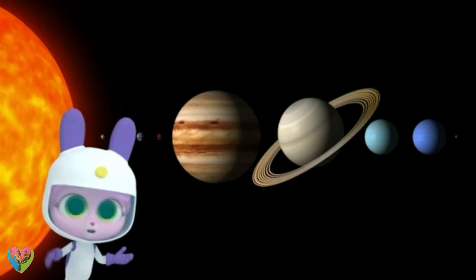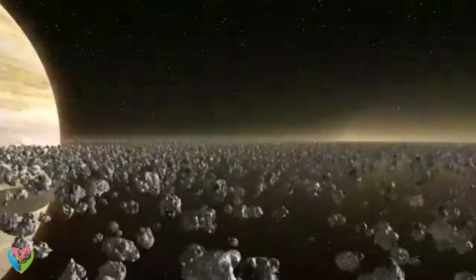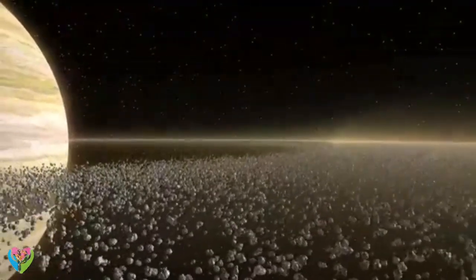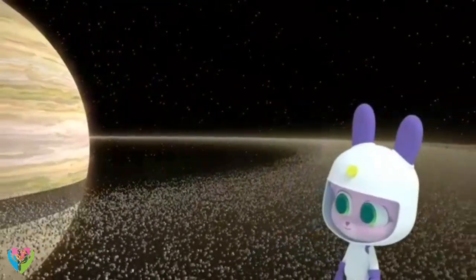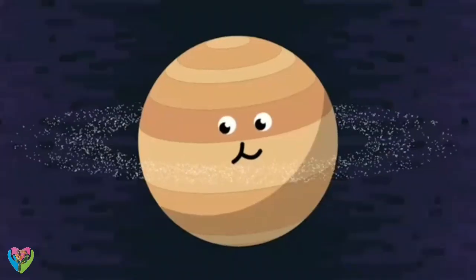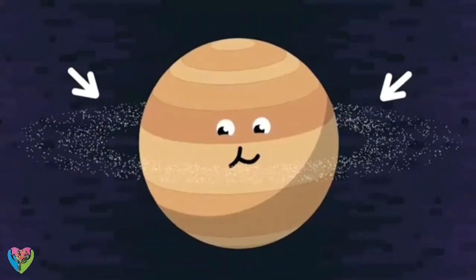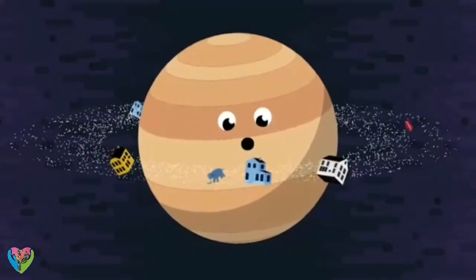What are the rings made of? Ice and rock. Scientists believe that moons which once surrounded Saturn broke into pieces when they were hit by asteroids. They look like sparkle dust. Some of the pieces are as small as pencil points; others are bigger than houses or elephants.